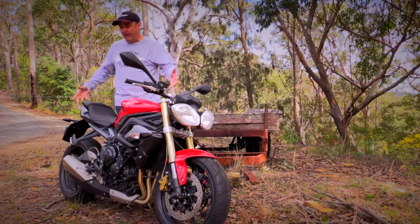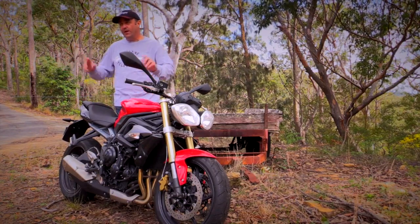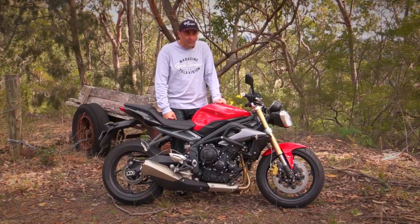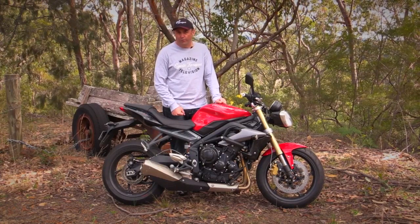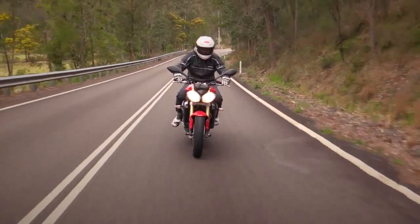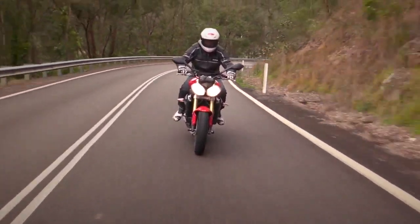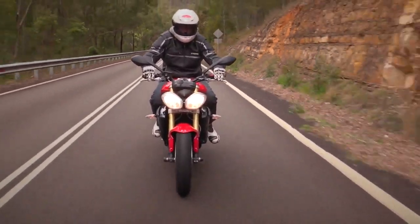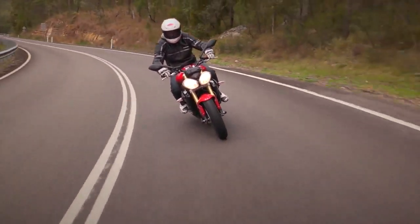There's plenty of space for a guy my size — six foot and carrying a few pounds — to feel comfortable. The suspension is a little bit firm in the rear end, but you can play around with the preload, so that's okay. It's the sort of bike that you don't necessarily have to sell and upgrade to something bigger just because you've got your full license. I think a lot of people would be very happy to own this bike well after they've finished their learner's permit or provisional license.